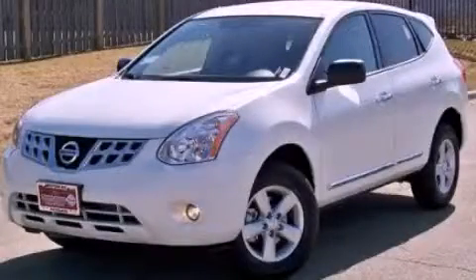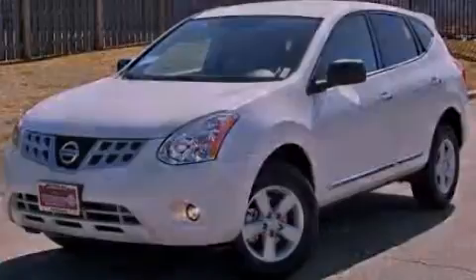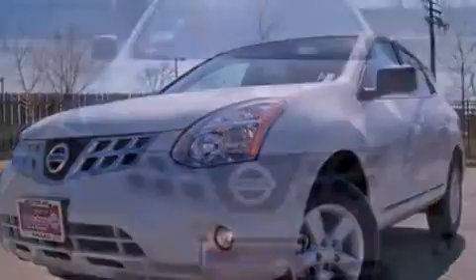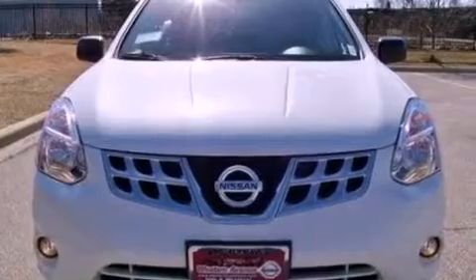This is a brand new 2012 Nissan Rogue — Safety, Space, and Comfort. It features a 2.5-liter four-cylinder engine and a continuously variable transmission.